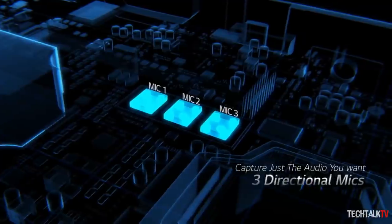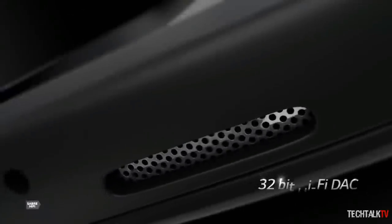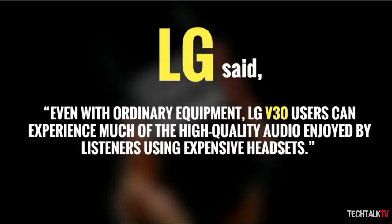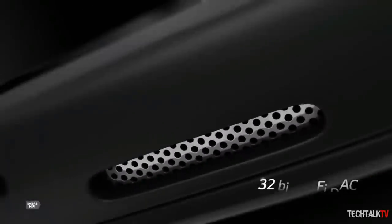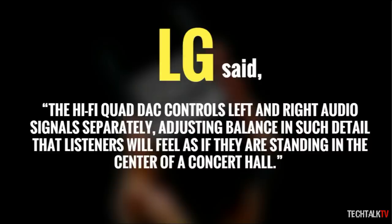Bass will amplify frequencies at the low end, while live will emulate the sound of being in a physical location. In relation to these presets, LG says even with ordinary equipment, V30 users can experience much of the high-quality audio enjoyed by listeners using expensive headsets. This is a big claim, and honestly if LG has found a way to achieve this, the implications would be huge. LG also states the Hi-Fi Quad DAC controls left and right audio signals separately, adjusting balance in such detail that listeners will feel as if they are standing in the center of a concert hall.